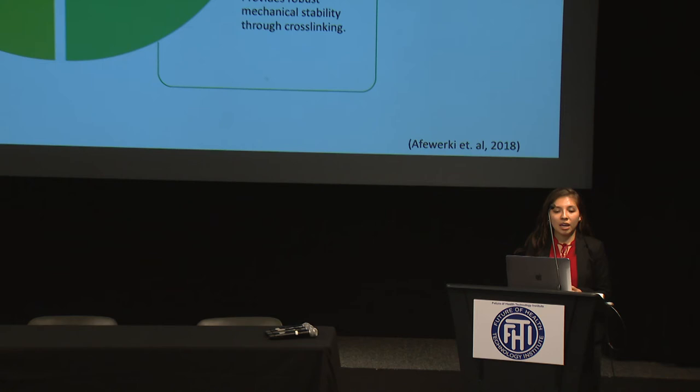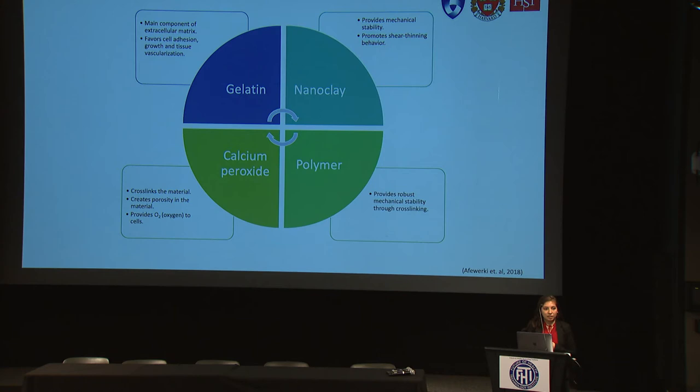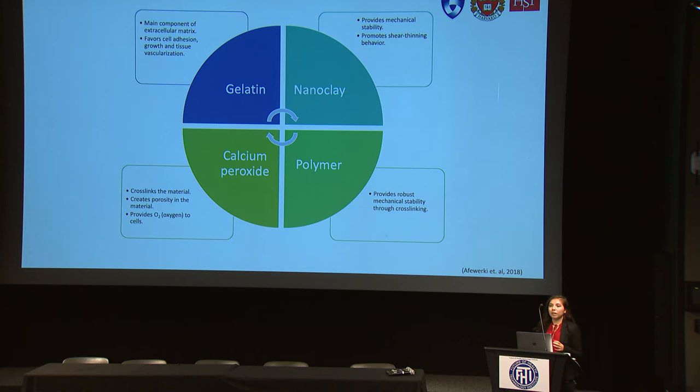So we give a solution: creating an artificial skin construct based on an injectable nano-engineered polymer, shear-thinning, and porous hydrogel scaffold. This system is composed of several materials that can act synergistically with each other. One of the main components of this scaffold is gelatin. Gelatin is the main component of the extracellular matrix of the cells, so this component will favor cell adhesion, growth, and tissue vascularization of the cells placed in this scaffold.